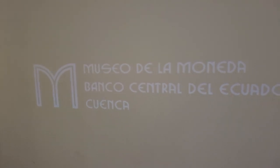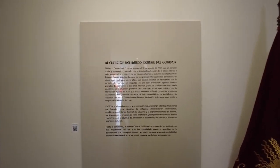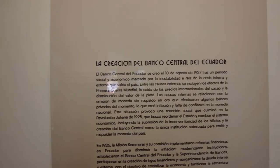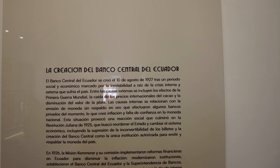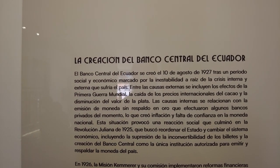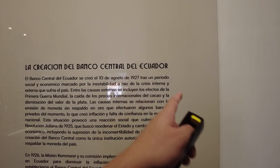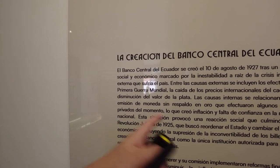So we got in. The museum is free to enter, and it looks like it's kind of small but looks pretty cool. The downstairs section is about the creation of the Central Bank of Ecuador. El Banco Central de Ecuador se creó en el 10 de Agosto de 1927 — created August 10th, 1927, during a period of social and economic instability and internal crisis that the country was suffering.